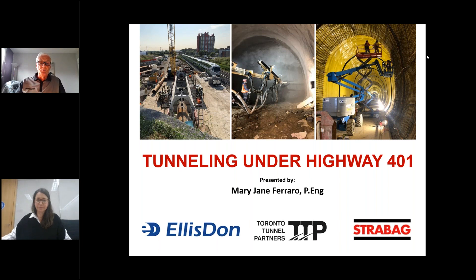Good afternoon, everyone, and welcome to the ACI Ontario Chapter webinar series. Today, we have Mary Jane Ferraro, a professional engineer with 16 years of experience in the design and construction of large-scale tunnel projects with values ranging from $100 million to $1 billion, working for clients including Metrolinx, Halton Region, and the OPG. Her roles have included Office Engineer and Design Manager on several tunnel construction projects, including the Scarborough Subway Extension, the Midhalton Effluent Outfall, and the Niagara Tunnel Project. Today, she is going to be presenting on the tunneling under the 401. Mary Jane, welcome, and the presentation is all yours.